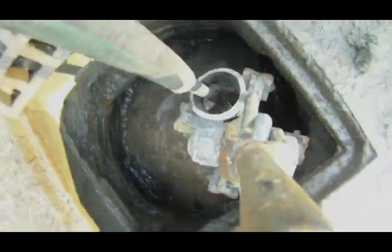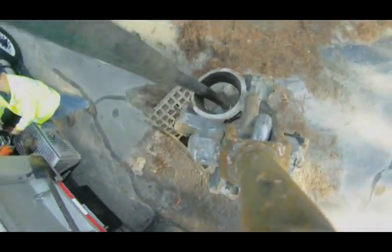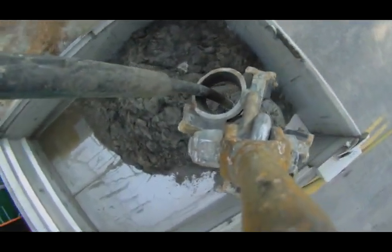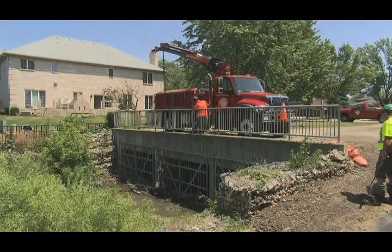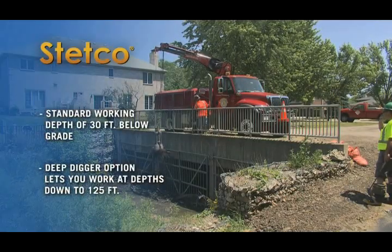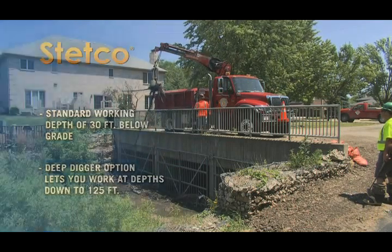It digs out wet debris, even under standing water, and squeezes out the liquids so that it loads less water and more solids. Standard working depth is 30 feet below grade, and with the deep digger option, Stetco buckets can work to depths down to 125 feet.